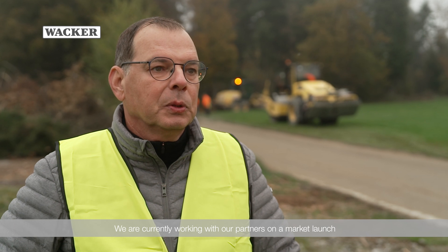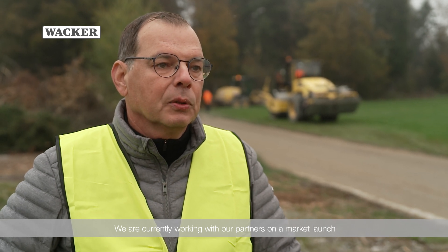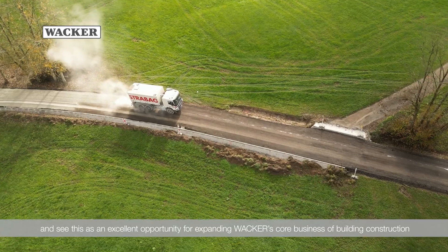We are currently working with our partners on a market launch and see this as an excellent opportunity for expanding WACKER's core business of building construction to include more of a focus on transportation and infrastructure.